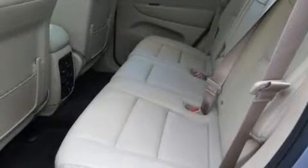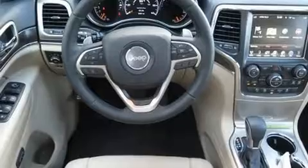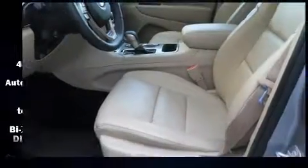Jeep infused the interior with top-shelf amenities such as variably intermittent wipers, power front seats, automatic dimming door mirrors, a power liftgate, and a split folding rear seat. Rear passengers enjoy the seat heating functionality, keeping them warm during the winter months.